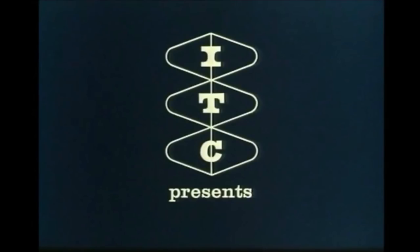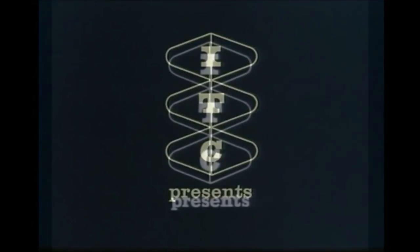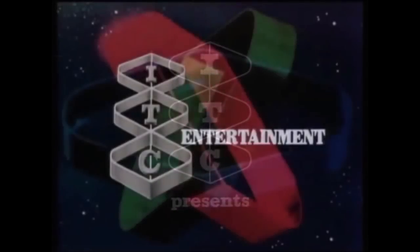Nice animation for 1959 — in fact, very nice animation. This logo isn't that bad considering other logos at the time, and even by today it's alright. The fanfare, which by the way was composed by Jack Purnell, was used in the next logo, which looks like this.